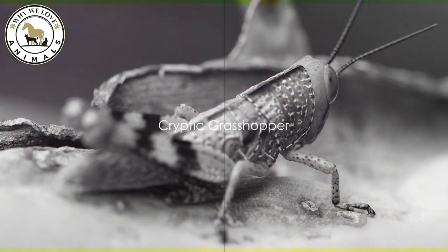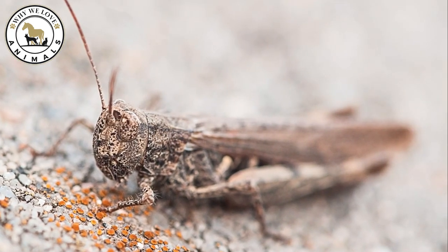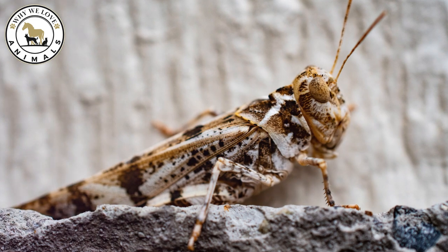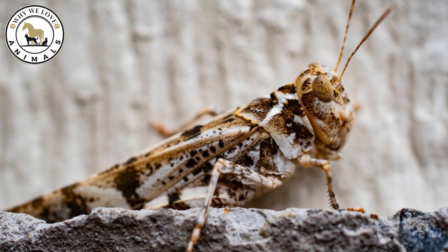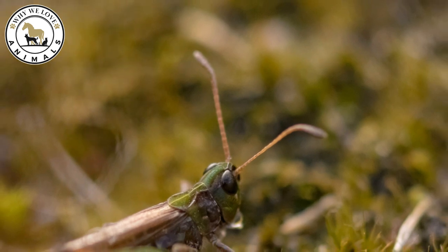At number 4, we introduce the cryptic grasshopper. This crafty insect sports a mottled appearance, expertly mimicking the soil or leaves beneath it. Impressively, some species even adjust their color palette to match the shifting seasons. A chameleon of the grasslands, for sure.